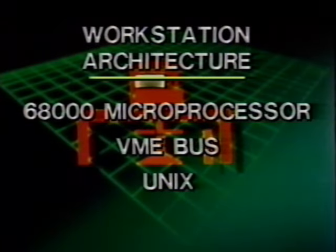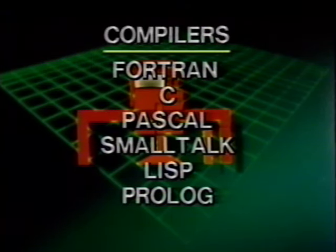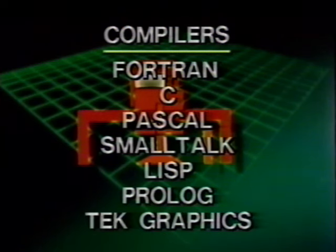All of the Tektronix workstations share a common technological design: 68000-based architecture, VME bus, Unix, networking with Ethernet, TCP/IP, and NFS; compilers for Fortran, C, Pascal, Smalltalk, Lisp, or Prologue; PlotTen software for graphics applications program development; window-managed environment using X Windows; and, of course, the excellence of Tektronix graphics display systems.